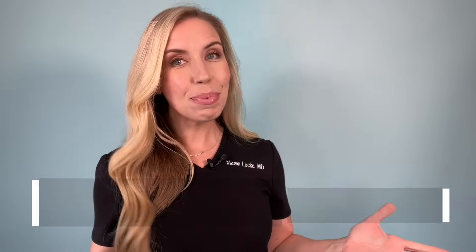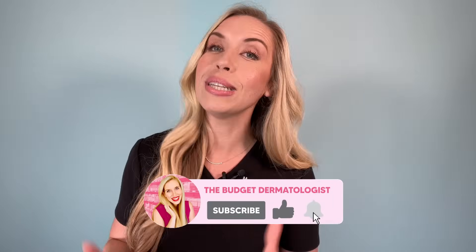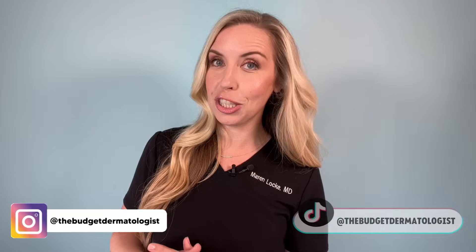In this video, I am telling you all about the ingredient minoxidil for the treatment of hair loss. This is part two in my hair loss series. Check out part one where I told you the truth about scalp serums for hair loss — I will link that here and in the description below. I'm Dr. Maren Locke, the Budget Dermatologist here on YouTube. Subscribe to my channel for more educational videos and skincare product reviews, and come say hi on Instagram at the Budget Dermatologist.